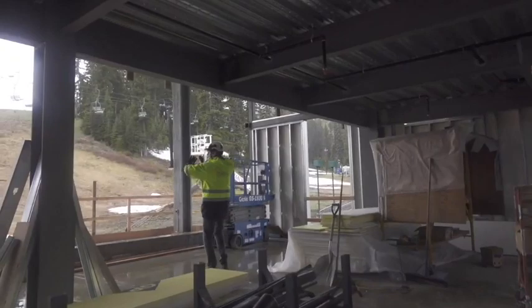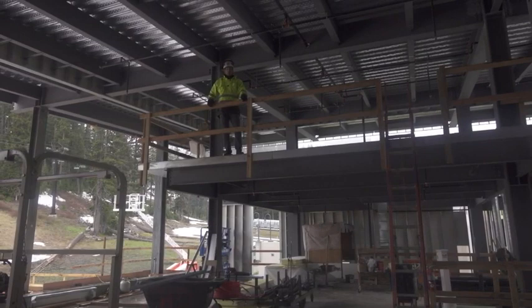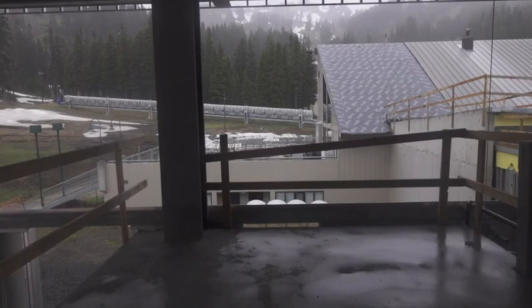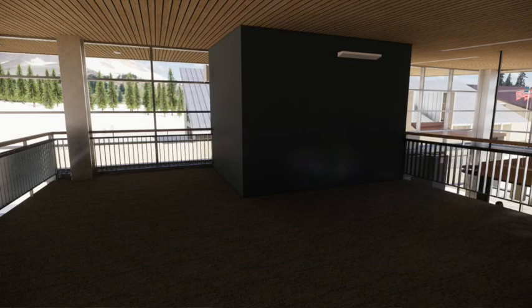Now we're at the mezzanine level, which we also call Raptor's Roost. This area celebrates the significant raptor population here on Mount Hood and at Mount Hood Meadows — a great learning opportunity to understand our raptor wildlife. Additional seating will be up here, also a great place for private events. It has tremendous amounts of glass facing the top of the mountain and seating for about 40 to 50 patrons.